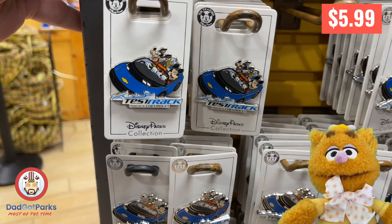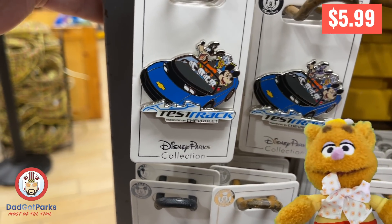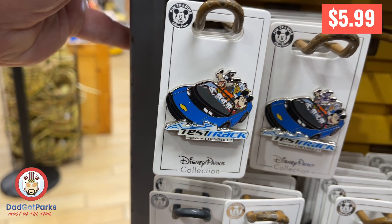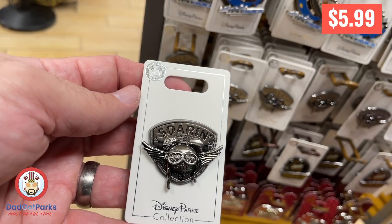Why did Goofy wear two pairs of pants when he golfed? Because he thought he might get a hole in one! Waka-waka!